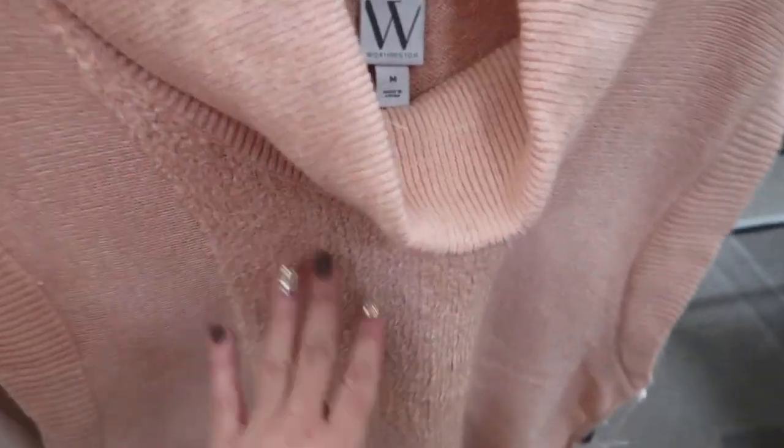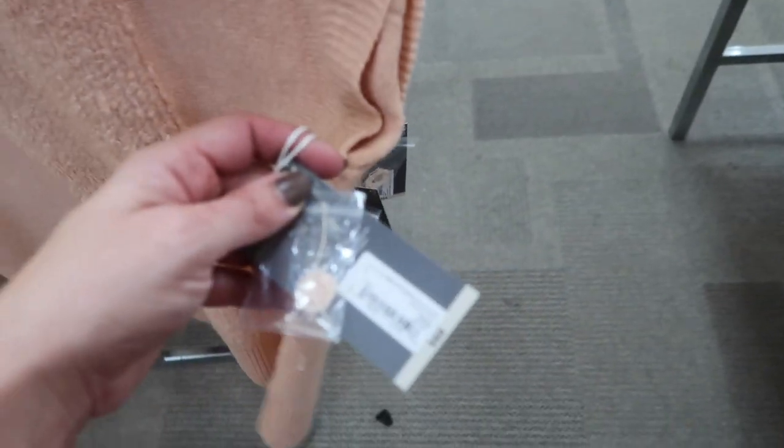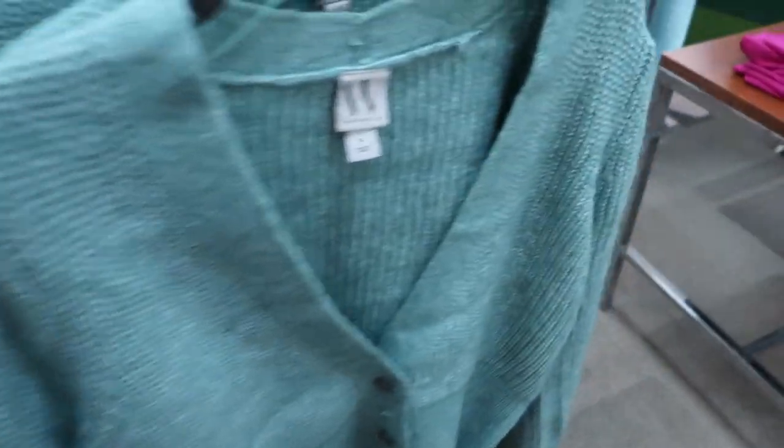New sleeveless turtleneck from Worthington with a texture detail down the front, sleeveless, really nice and stretchy in orange. Also comes in ivory. These are normally $44, going to be $24.99.